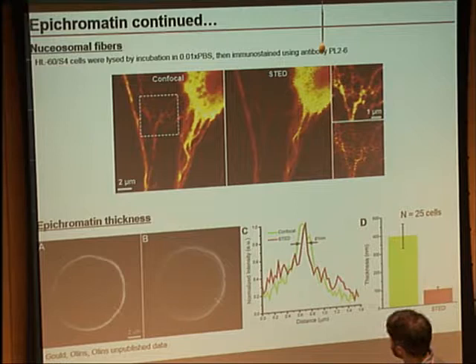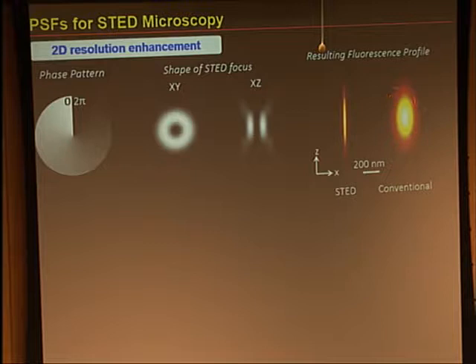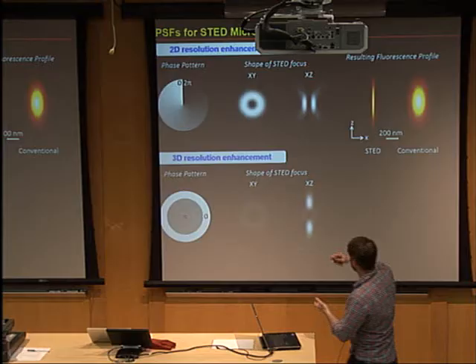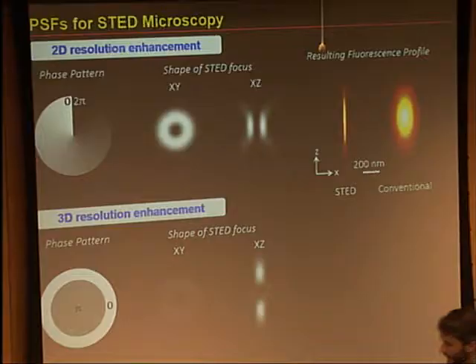Back to the idea of shaping your STED beam to give resolution enhancement. If you use the zero-to-two-pi phase ramp to get the donut shape and look at the axial profile, there's no intensity above and below the focal plane, so the resulting fluorescent spots you get are a long cigar shape — even though you can shrink laterally to tens of nanometers, you still have conventional diffraction-limited resolution in the axial direction. To get axial resolution improvement, you can use an alternate phase pattern — a half-wave or pi phase step — which puts the majority of light in lobes above and below the focal plane. This squeezes your focal volume down in all three dimensions to roughly 100 nanometers, though maybe 200 nanometers in Z.